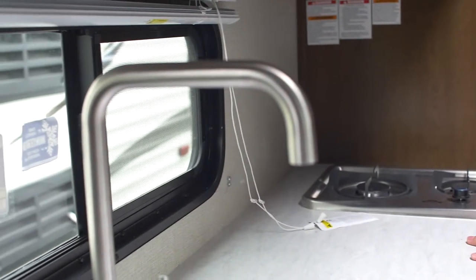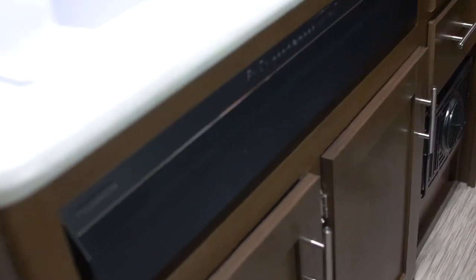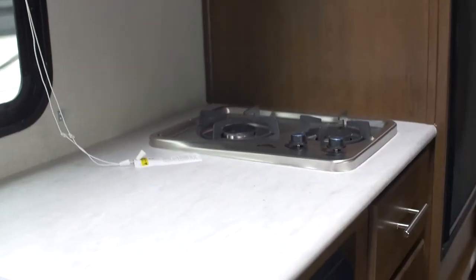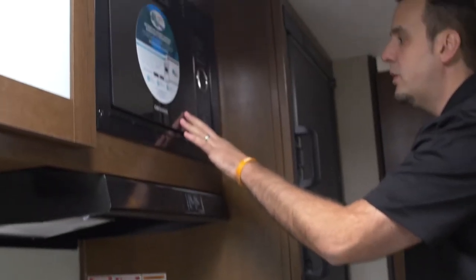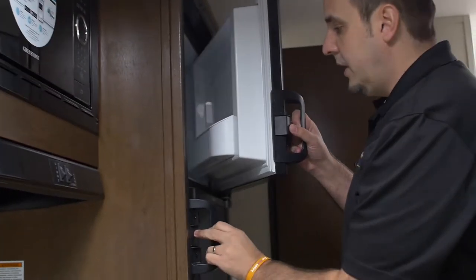Over here in the kitchen area you've got nice counter space, a residential-style faucet, and storage up above and down below. There's a sound bar set up for your entertainment. Moving over here you've got a two-burner stove top, good-size drawers, a microwave oven up above, and a good full-size freezer and fridge.